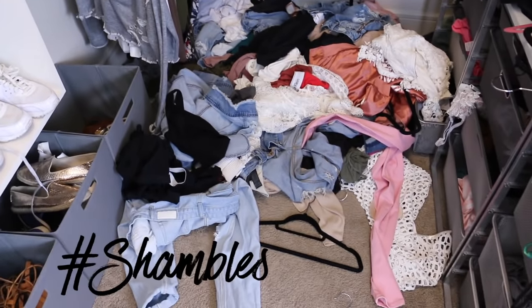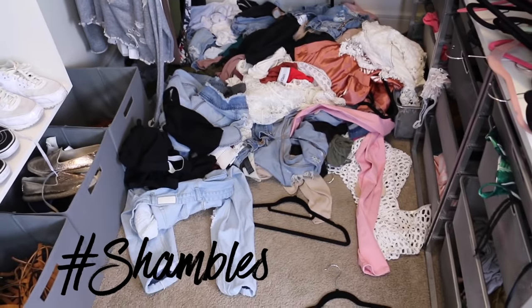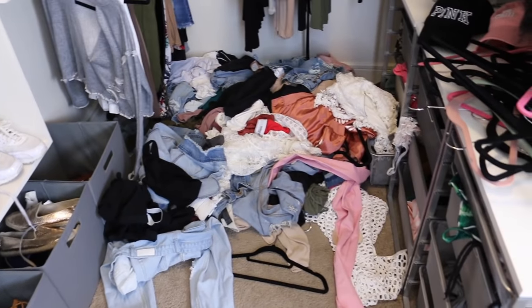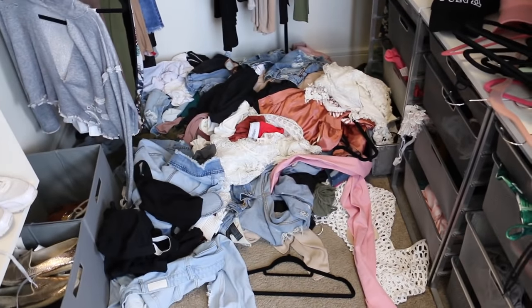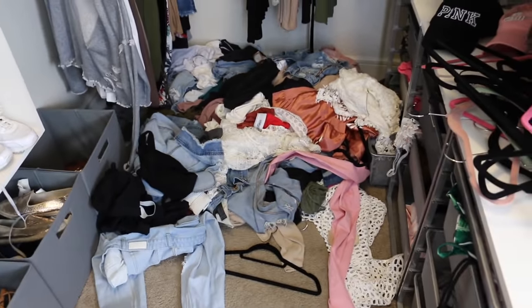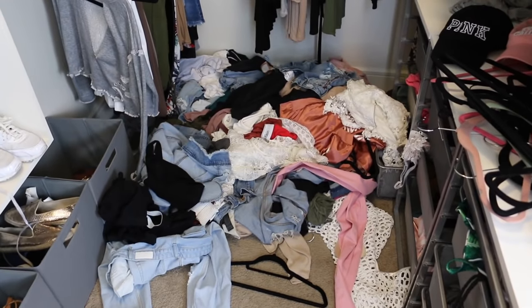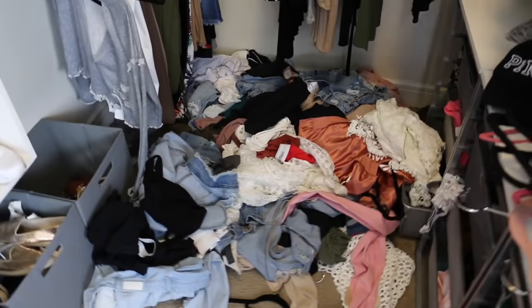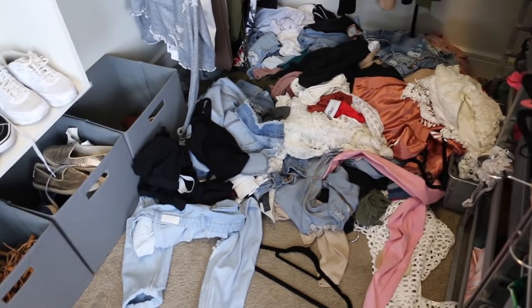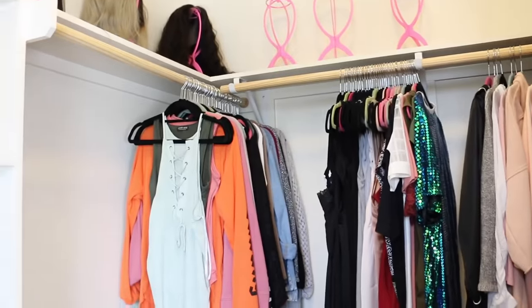These are actually clean clothes. This is what happens when I'm looking for something to wear and I throw everything on the floor and then I don't put it back. Or I get new clothes and I feel like I don't have a place for them yet so I just throw them on the floor — just a multitude of reasons why these clothes end up on the floor instead of hanging up where they're supposed to be.